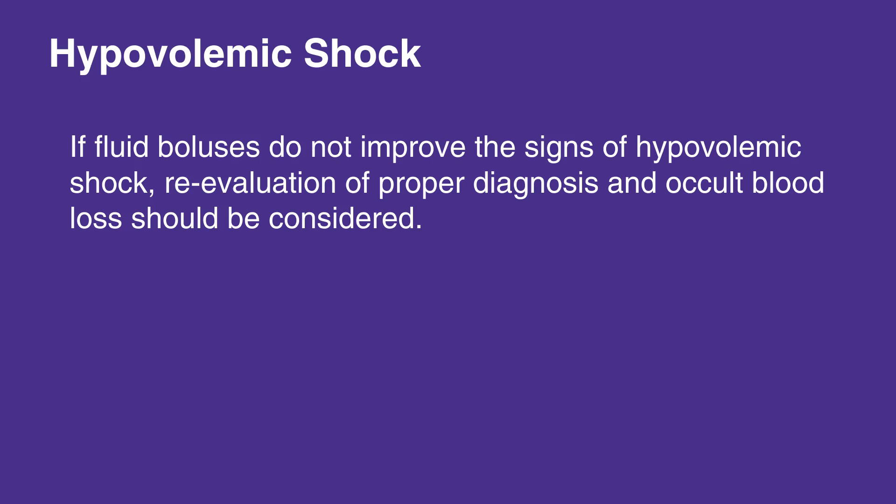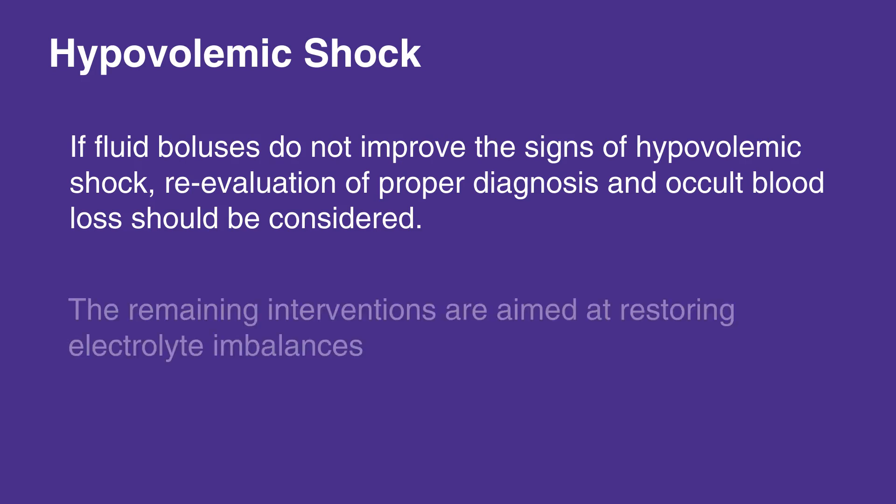If fluid boluses do not improve the signs of hypovolemic shock, reevaluation of proper diagnosis and occult blood loss, for example into the GI tract, should be considered. The remaining interventions are aimed at restoring electrolyte imbalances, for example acid or base, glucose, and more.